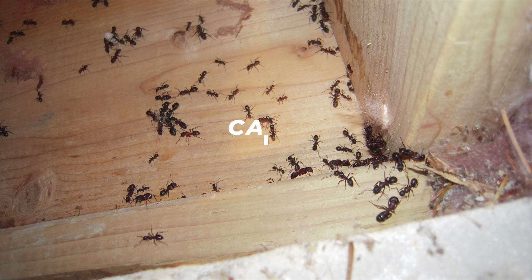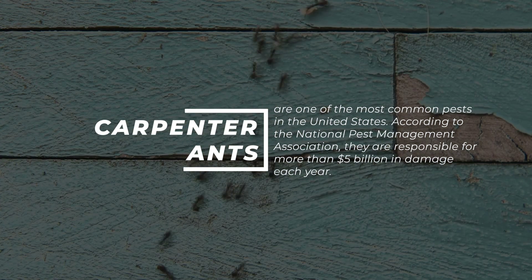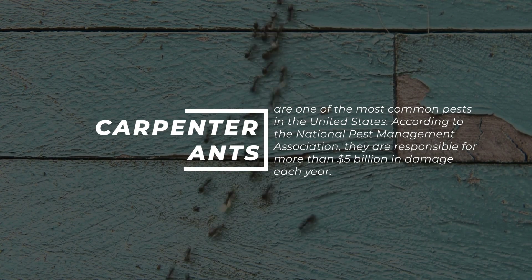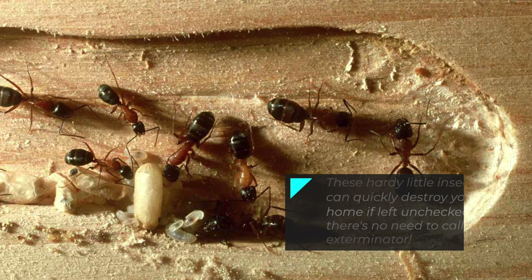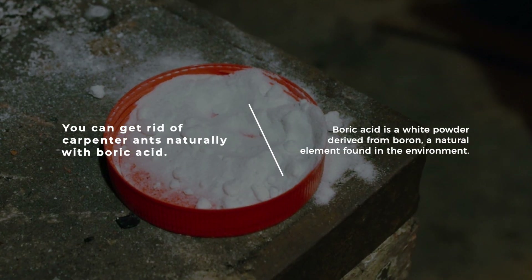Boric Acid. Carpenter ants are one of the most common pests in the United States. According to the National Pest Management Association, they're responsible for more than $5 billion in damage each year. These hardy little insects can quickly destroy your home if left unchecked, but there's no need to call an exterminator. You can get rid of carpenter ants naturally with boric acid.